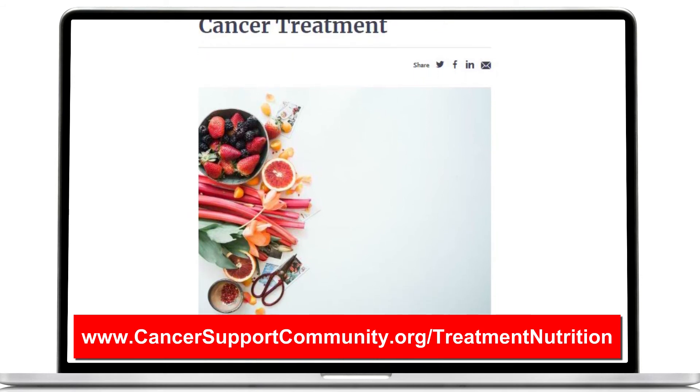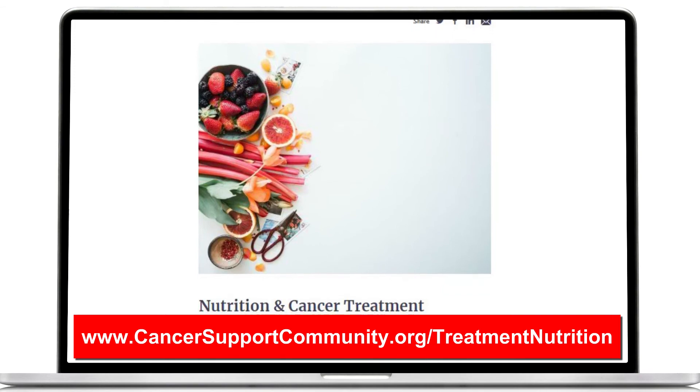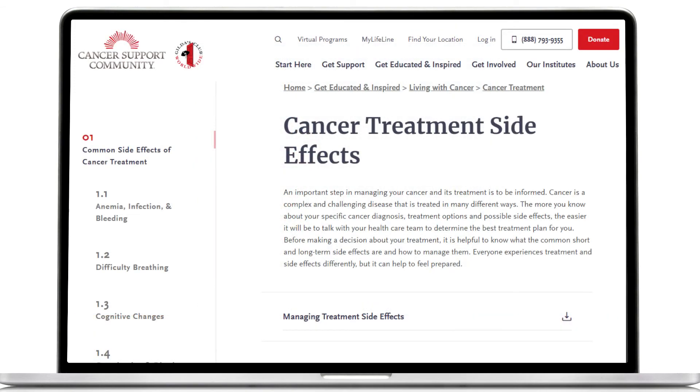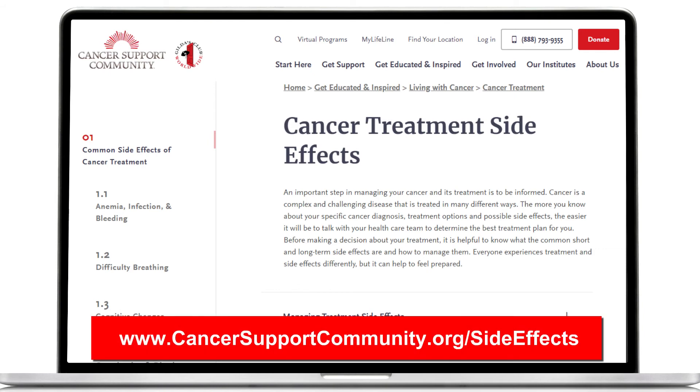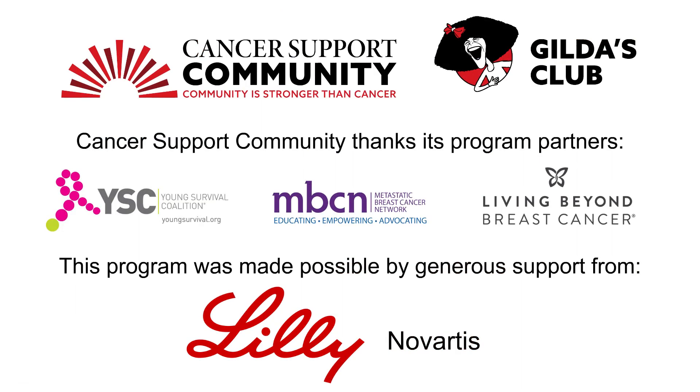For more tips and recipes to help with mouth pain or difficulty eating, visit www.cancersupportcommunity.org/treatmentnutrition. More information on cancer treatment side effects can be found at www.cancersupportcommunity.org/sideeffects. Return to our Metastatic Breast Cancer Quick Guides to find tips on how to manage other side effects of metastatic breast cancer at www.cancersupportcommunity.org.